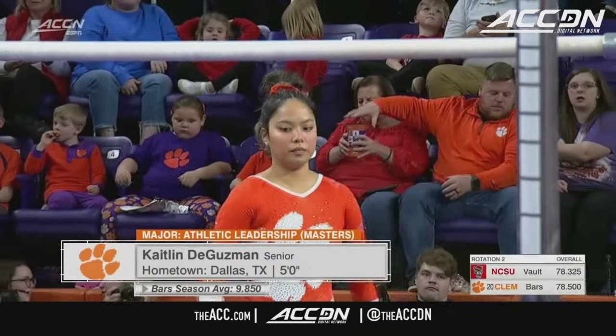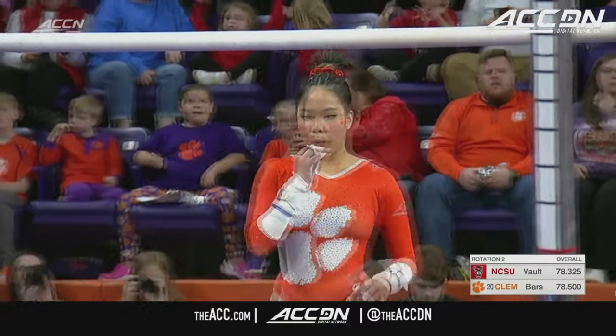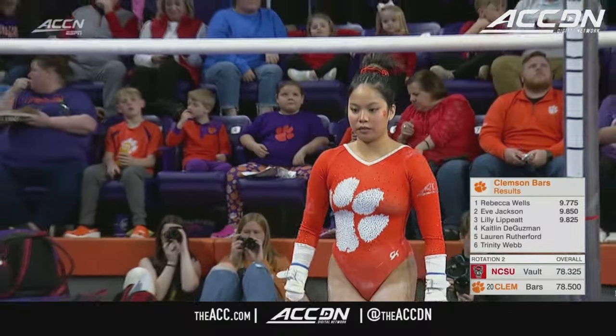A transfer from Kentucky, Caitlin DeGuzman, the senior, will be the next to go. She follows Lily Lippitz's 9.825, so a nice score for her.